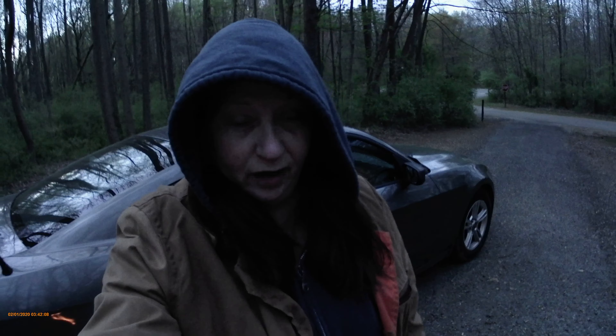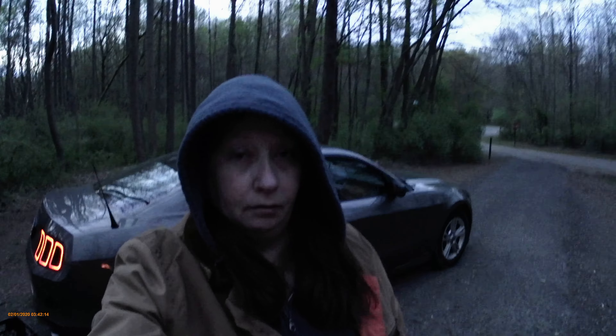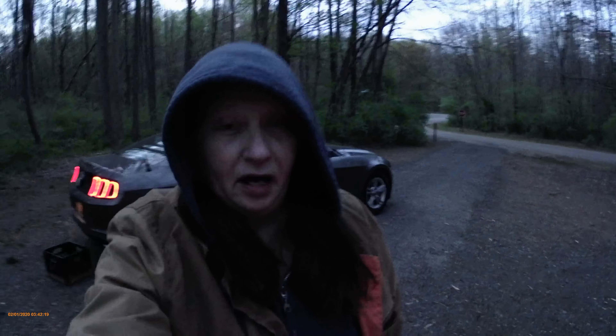Hi, this is Kate from My Wayfaring Dreams. I don't know how great this light is going to be, because I don't have a light on this camera, but I thought we would watch some fire.